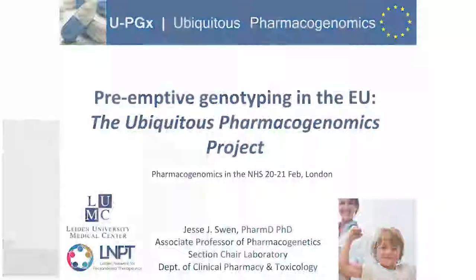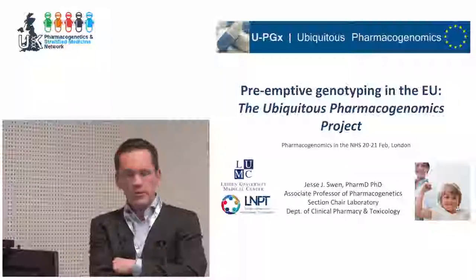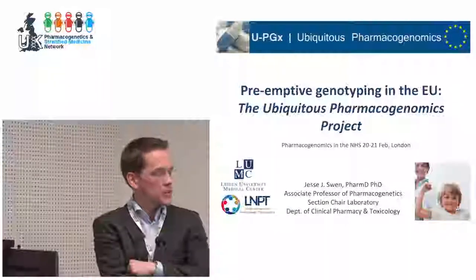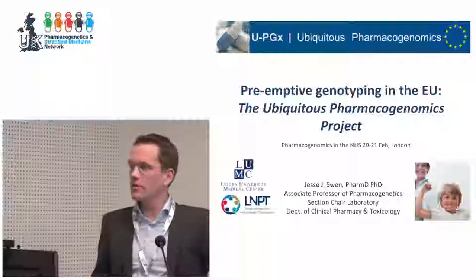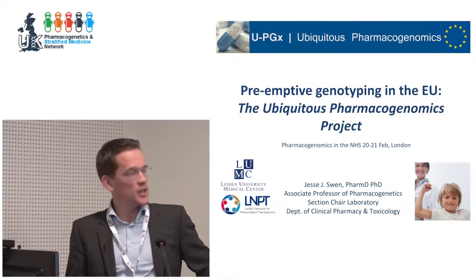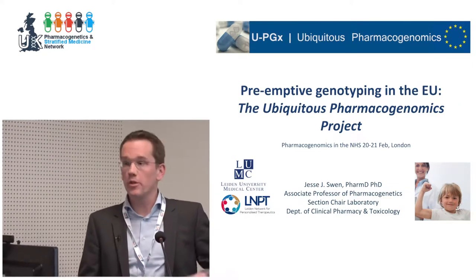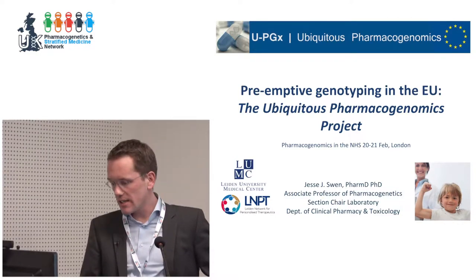Welcome. It's a pleasure to be here and to talk about the Ubiquitous Pharmacogenomics Project. I'm a clinical pharmacist and clinical pharmacologist at the Leiden University Medical Center, where I am the section chair of the laboratory where we do therapeutic drug monitoring and also pharmacogenomic testing.